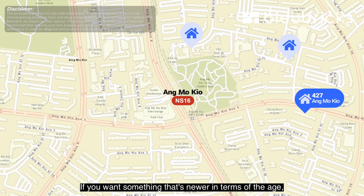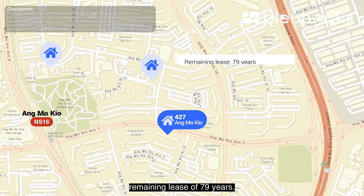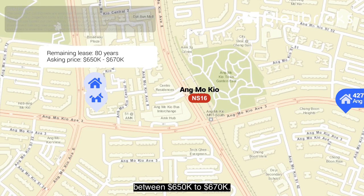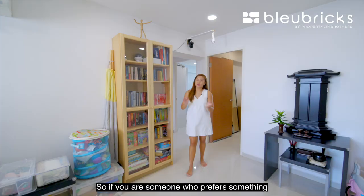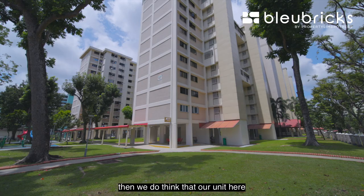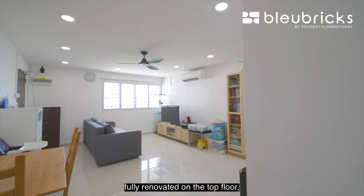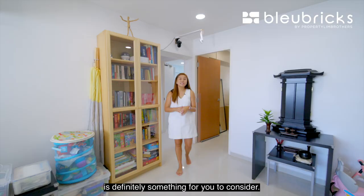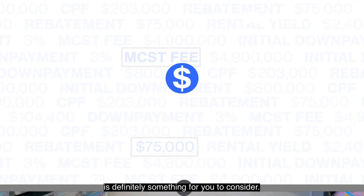For newer leases, units along Ang Mo Kio Street 52 with 79 years remaining are asking $815,000 onwards, and at Ang Mo Kio Avenue 6 with 80 years remaining, low floor units are already between $650,000 to $670,000. If you prefer something fuss-free without spending much on renovation, our unit at Block 427 Ang Mo Kio — fully renovated, top floor, under seven minutes' walk to the MRT — is definitely something to consider.